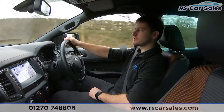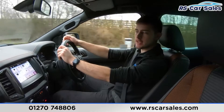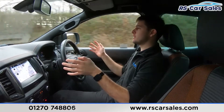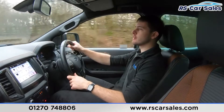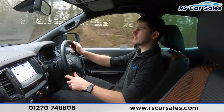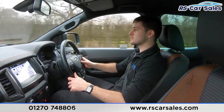This is a video test drive of this Ford Ranger Wildtrak. The purpose of today's video is to show you that the car drives exactly as you'd expect — for example, I'm not having to wrestle with the steering wheel to keep it in a straight line. I'll also go through some of the vehicle's features and demonstrate that they work exactly as you would expect.